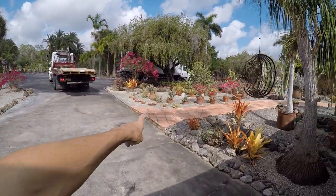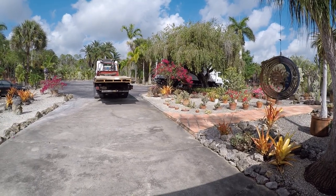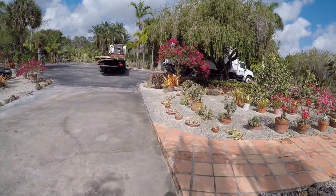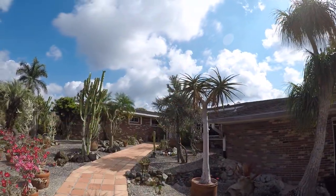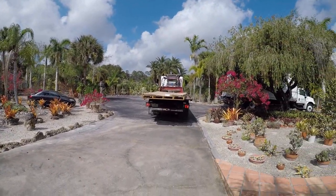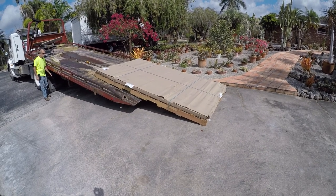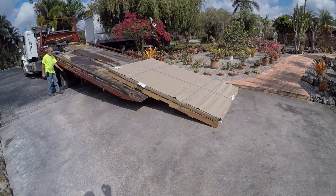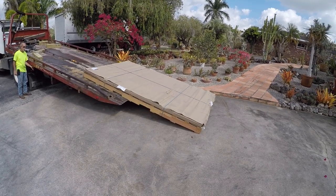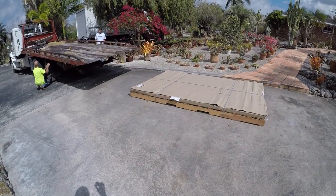I asked them to drop it off right by this pink tiled walkway. From there, we're going to have to carry it on a couple of furniture dollies and carry it through the house — that's the most convenient way, unfortunately, because of how big and heavy it is. It's getting unloaded from the tow truck now, and we're down.